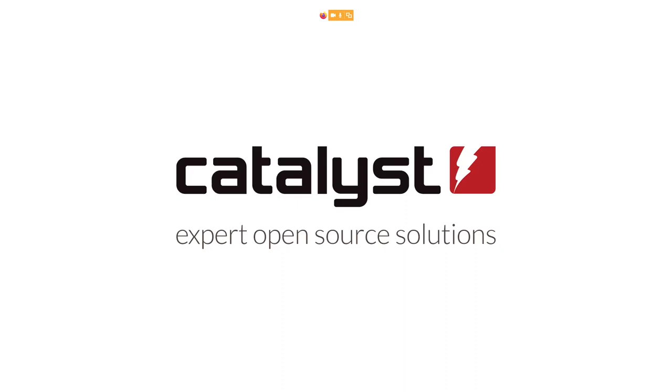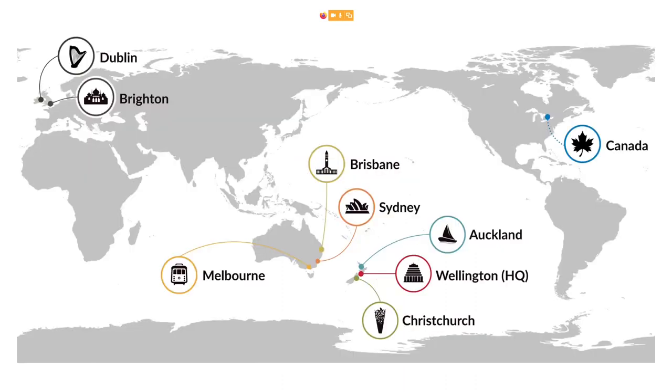Catalyst does a lot of other things and you can find us in quite a few cities these days, with roughly 350 employees, with headquarters here in Wellington, and also offices in Auckland and Christchurch in New Zealand, and offices in Brisbane, Sydney, Melbourne, Brighton, and Dublin. Our latest office is one in Canada, which is still more of a remote office due to the pandemic and not having been able to travel much over the last year.